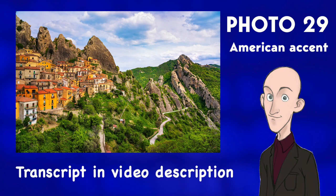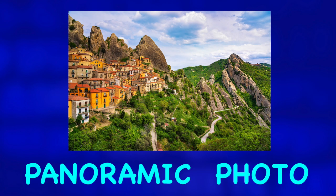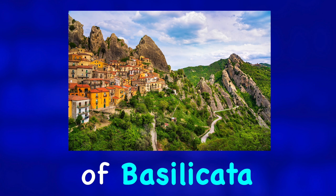Describe the photo. This is a wonderful panoramic photo of a village named Castelmezzano in the southern Italian region of Basilicata.